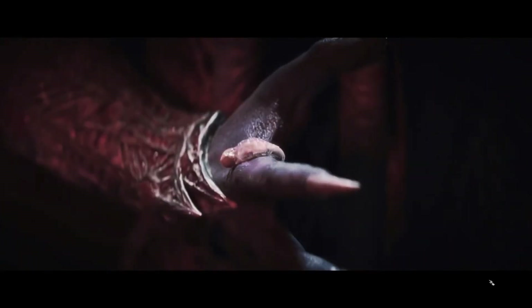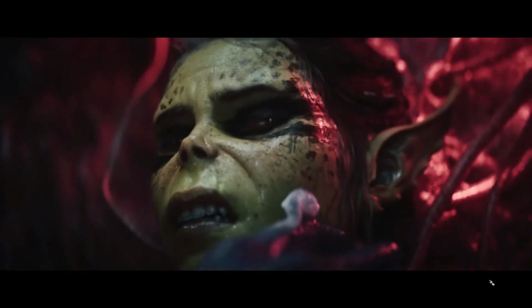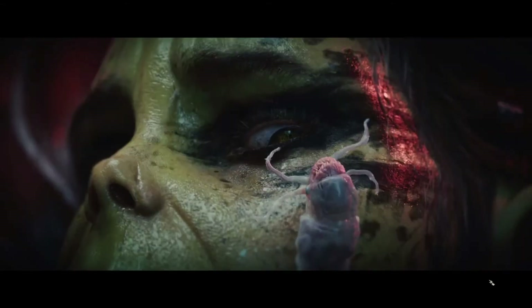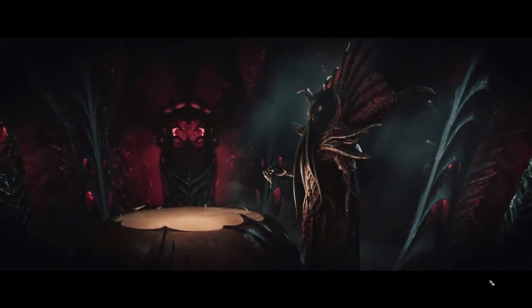Baldur's Gate 3 is a stunning but demanding game that requires robust PC hardware for optimal performance. Some players experience low frame rates despite meeting the recommended specs. Low FPS creates unsmooth, choppy visuals and impedes enjoyment. Various software and hardware tweaks can significantly boost FPS in Baldur's Gate 3.